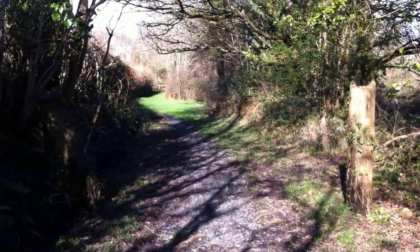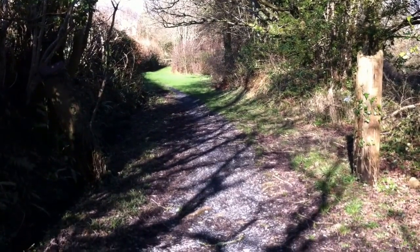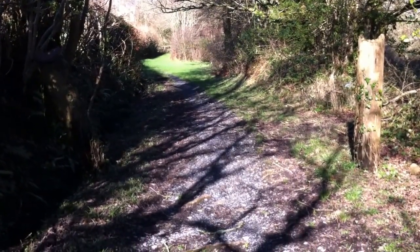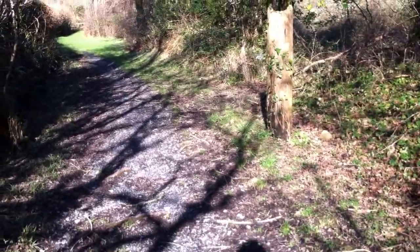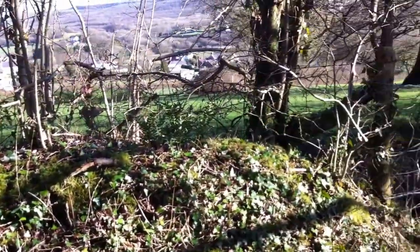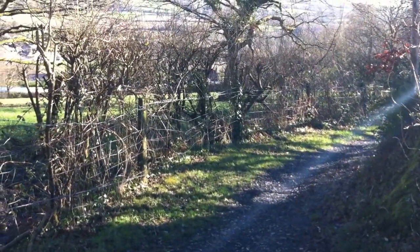I'm filming this path again. I've come on a bit now through the wicket gates and as you can see it's nice and dry. You can walk here with slippers on and this path goes all the way down to Nazareth Road that way.